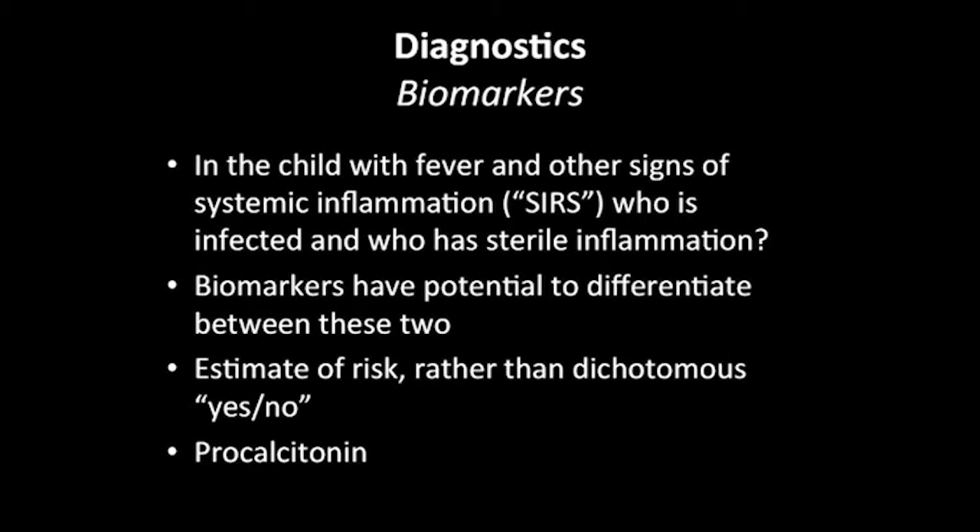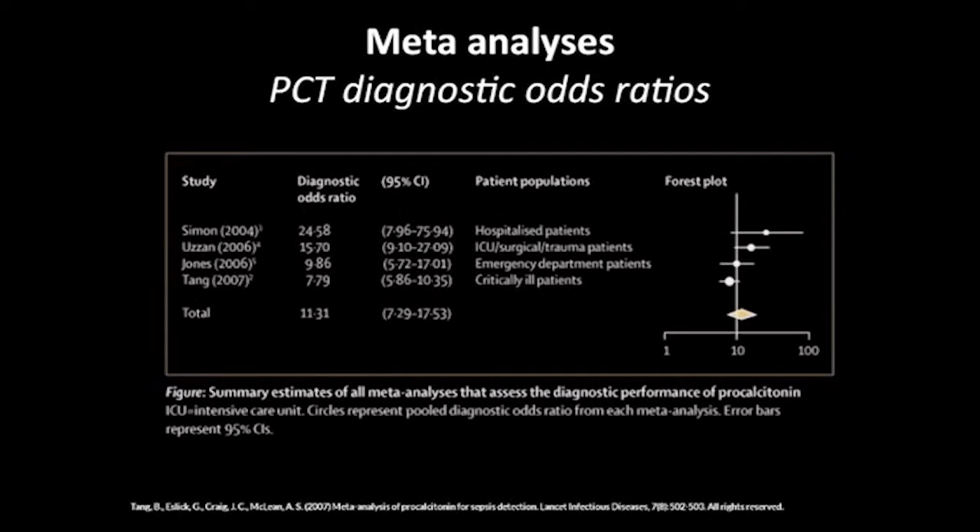Why is that? There are a lot of reasons, but one is that perhaps some of us are yet to be completely convinced, and others — it's just that adoption is slow. Whether or not procalcitonin is useful for our practice is a matter of debate. This is a recent meta-analysis of meta-analyses showing the odds ratios across a number of different studies, and the diagnostic odds ratio is around 10, which is actually pretty reasonable for a diagnostic test. But some may say that's not good enough.